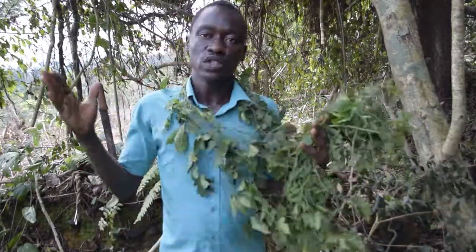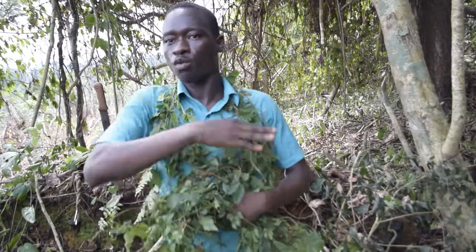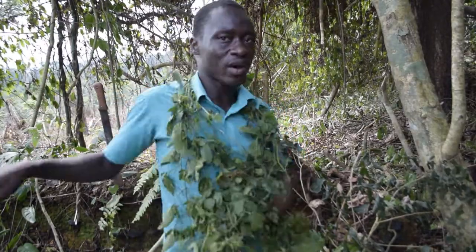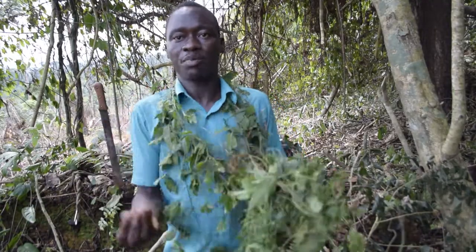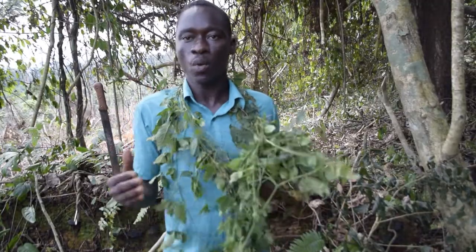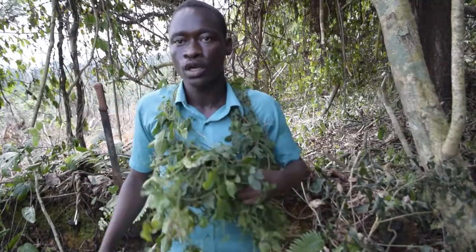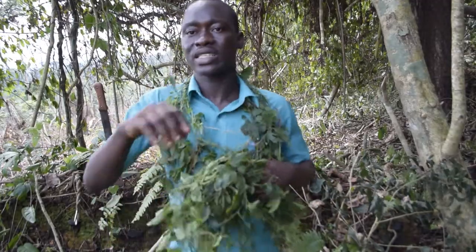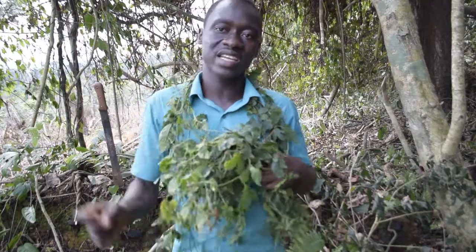Regarding spiritual benefits — wearing this leaf around your neck drives away negative energy and anything that doesn't bring positivity to your life. It brings favor and grace. In the olden days, when a child was born, people made sure to bring this leaf into the room where the child was sleeping so that no evil spirit could attack the child.